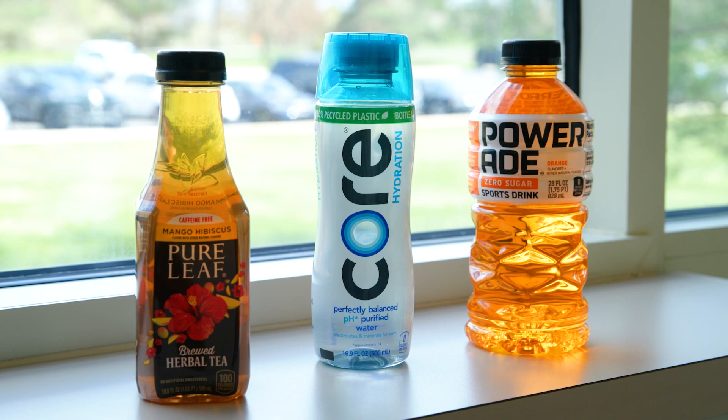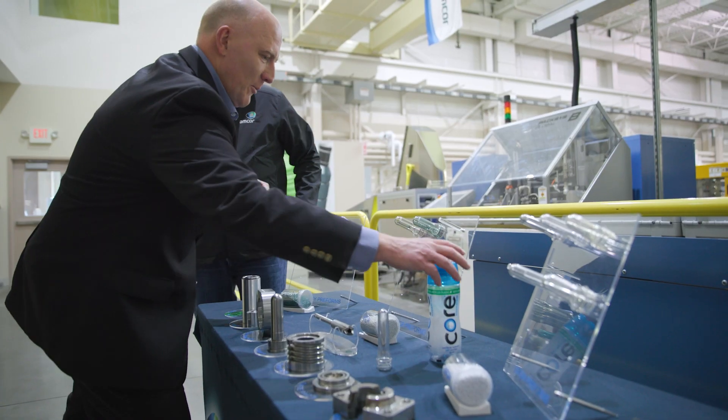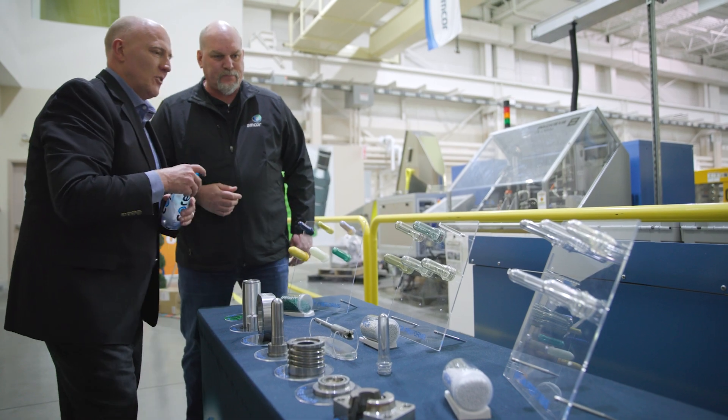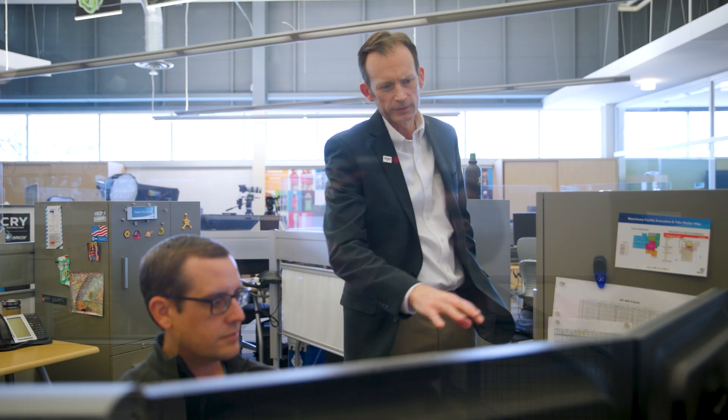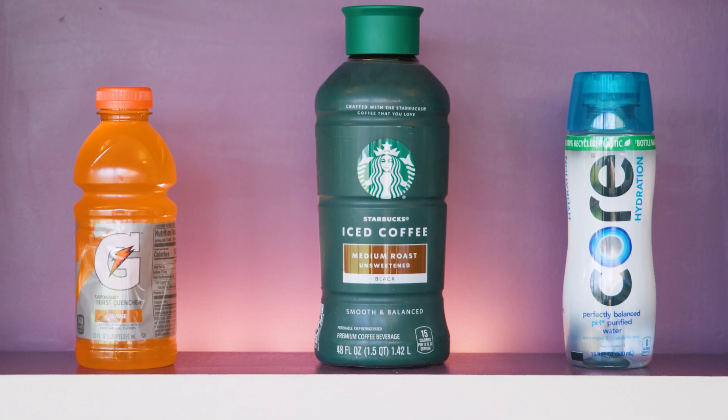The best part about the PET bottle is we're not done innovating yet. We continue to design lighter weight options, abilities to use more PCR, better barrier properties that extend the shelf life, and even making smart packaging where things like QR codes are put directly into the bottle itself. So the future is not only amazingly bright — it's amazingly light.